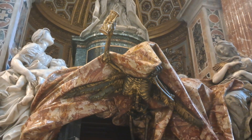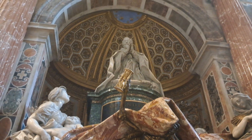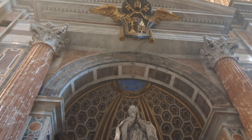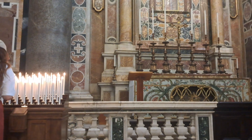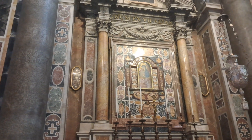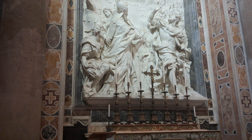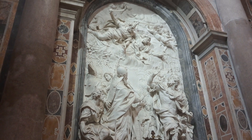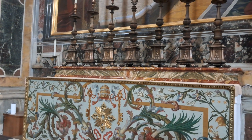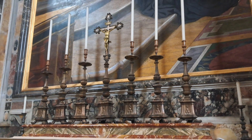Look at the detail in there, all the way right up to the top — it's got like a shield. The sacred heart of Jesus.